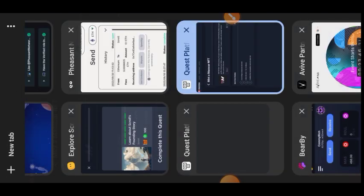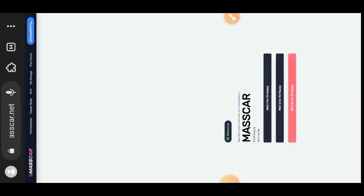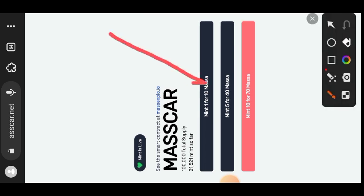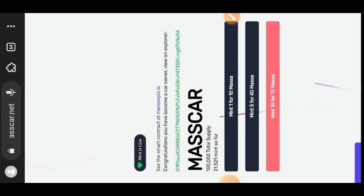You want to mint your own race car. Highlight the web address, open another tab, and paste it — or just type masca.net/mint in your browser. You have three different options; I'll go for mint one for 10 Massa. Confirm the transaction to mint your NFT.